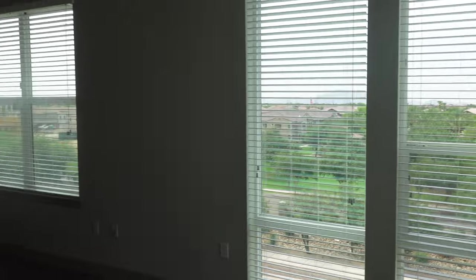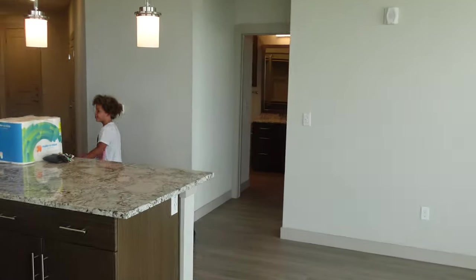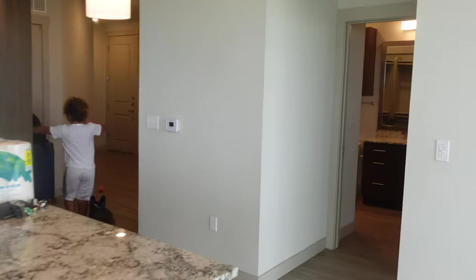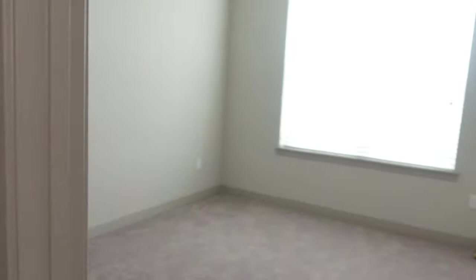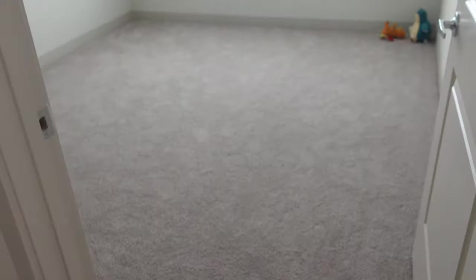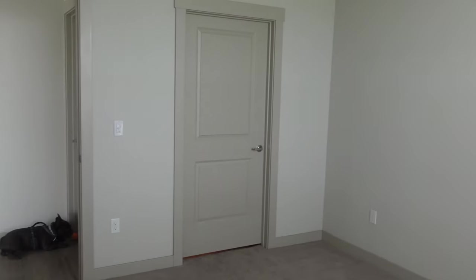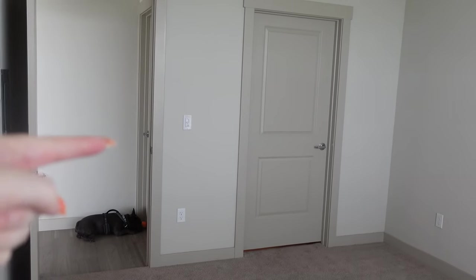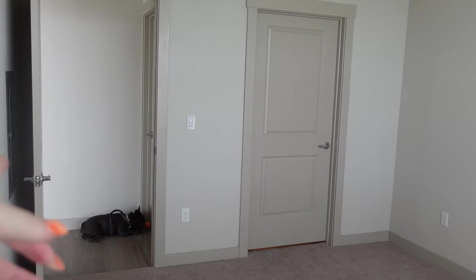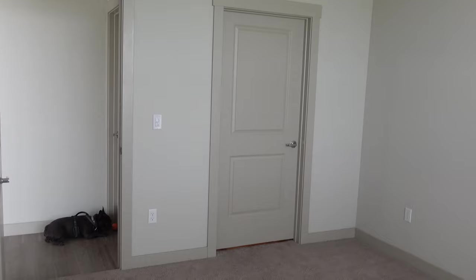And then you have the patio there. Coming out from the patio — obviously this is the living room. And then you have the guest bedroom. I love that they have ceiling fans in here. The guest bedroom has a door to the bathroom, and there's also a guest door to the bathroom, so you don't have to have people come through your bedroom to go to the guest bathroom, which is good.